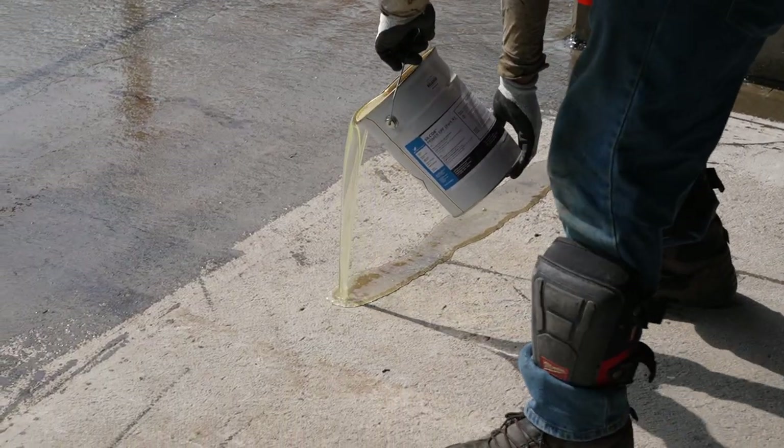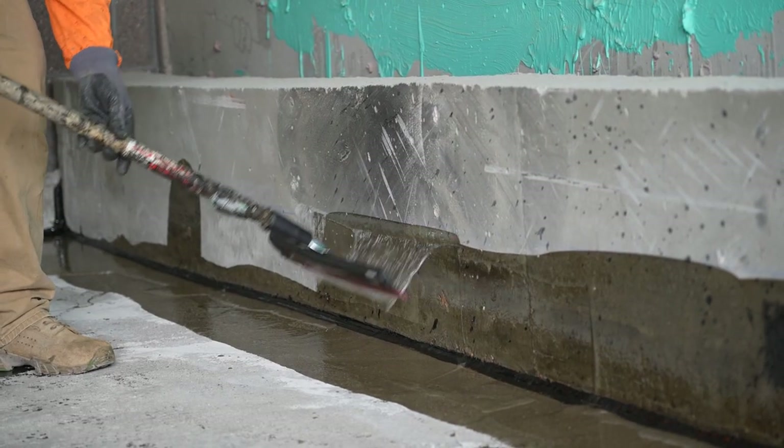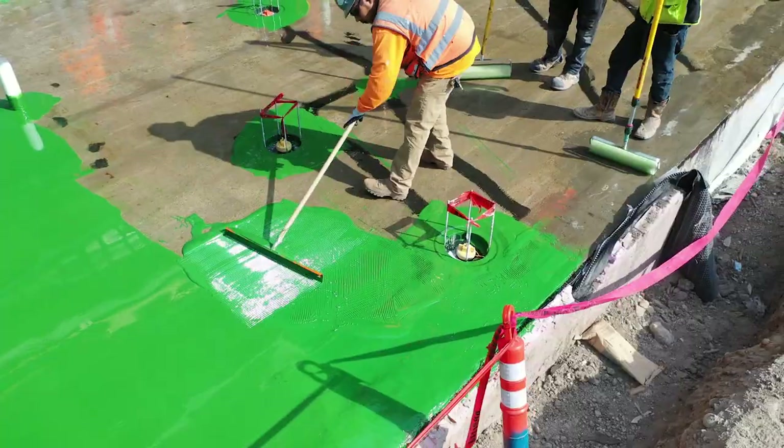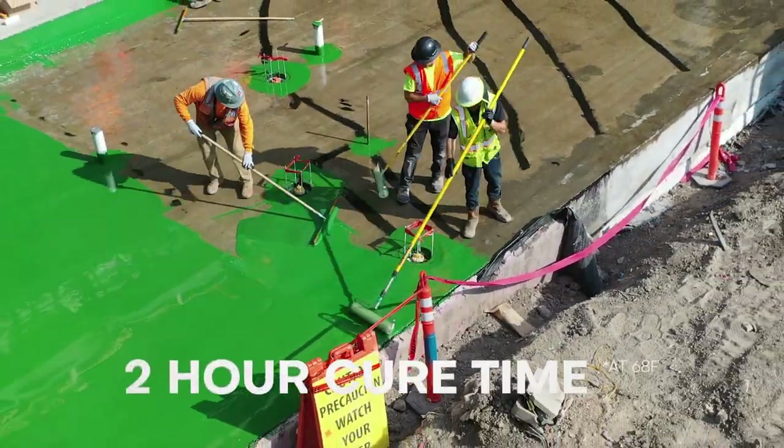Silcor offers productivity. Banish complex permitting and lengthy drying times with a cold liquid application that goes on 3.5 times faster, curing to tack-free within 30 minutes and foot traffic capable within 2 hours.